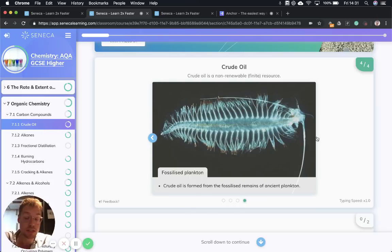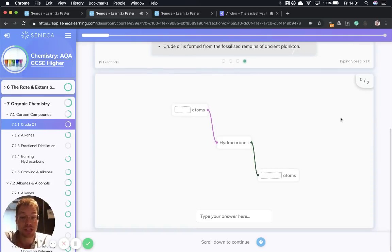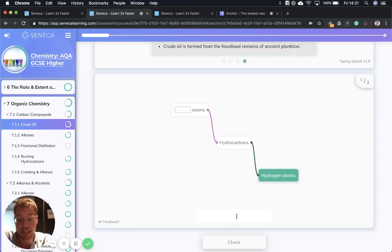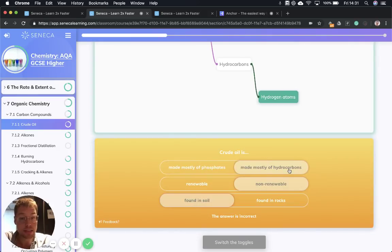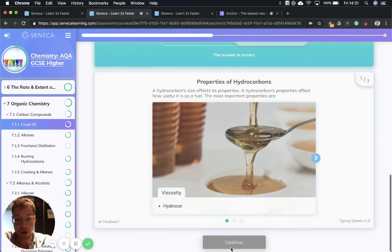Crude oil is formed from the fossilized remains of ancient plankton — like plankton in SpongeBob SquarePants! The two atoms of hydrocarbons are hydrogen and carbon. To summarize: crude oil is mostly made of hydrocarbons, it's non-renewable, and it's found in rocks.